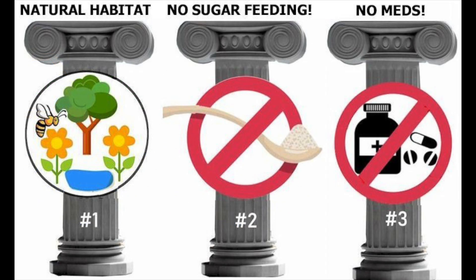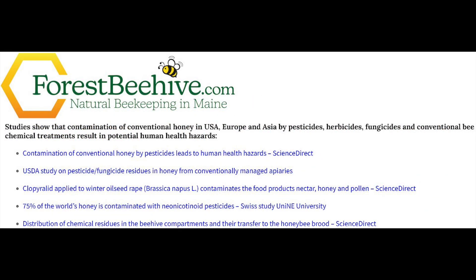The third principle of natural beekeeping is to never medicate the bees. Never use any chemical, acid, or oil treatments — no antibiotics, fungicides, or acids — neither for the bees nor for the beehives. You can see multiple studies listed at forestbeehive.com showing how chemical, acid, and oil treatments negatively affect the bees and the honey they produce.